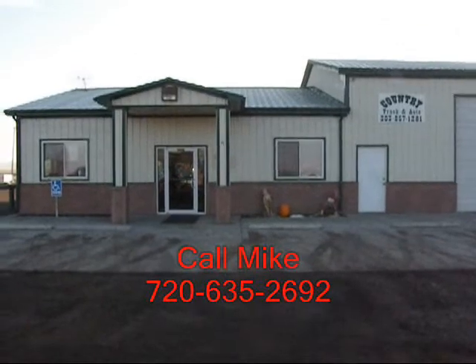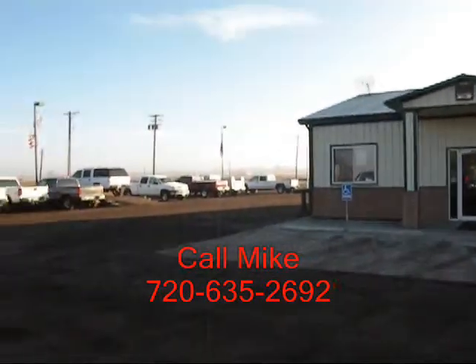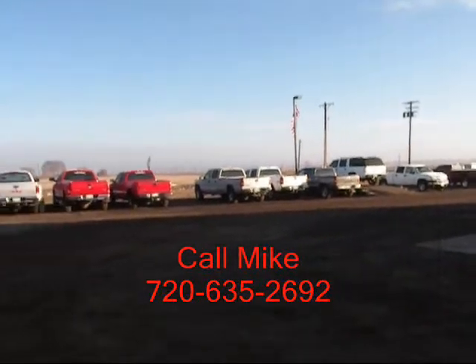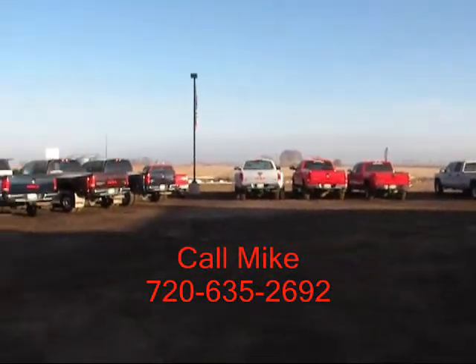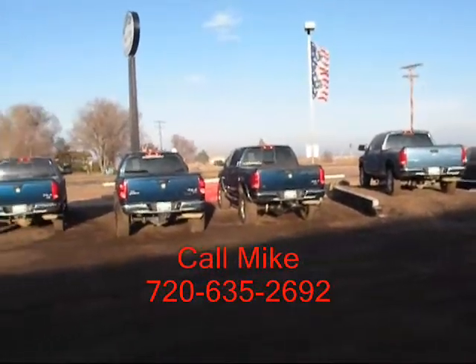This is Country Truck. We're located three miles north of Fort Lupton, Colorado. And as our name implies, we are in the country. You can see some of our inventory here. Our close proximity to Denver, Colorado gives access to a lot of vehicles.